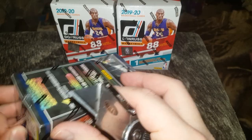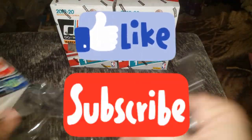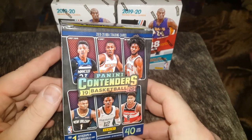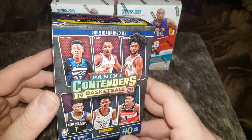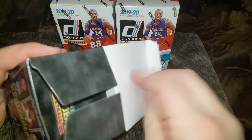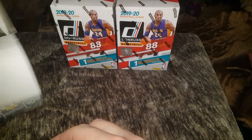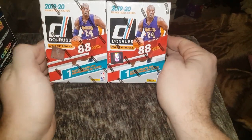He opens up basketball and football usually, and seems to do a lot of basketball. I think he's in the Memphis area because he's a big Grizzlies fan. What I'm trying to get to is he opened up two of these and pulled a Ja Morant jersey card in one pack and a Ja Morant dual jersey with another guy on the team in his other box — pretty awesome. Don't forget to hit that thumbs up button, subscribe if you haven't already, and please check out my other videos.